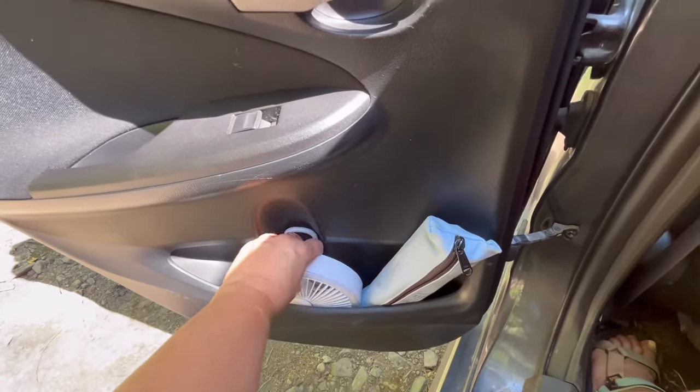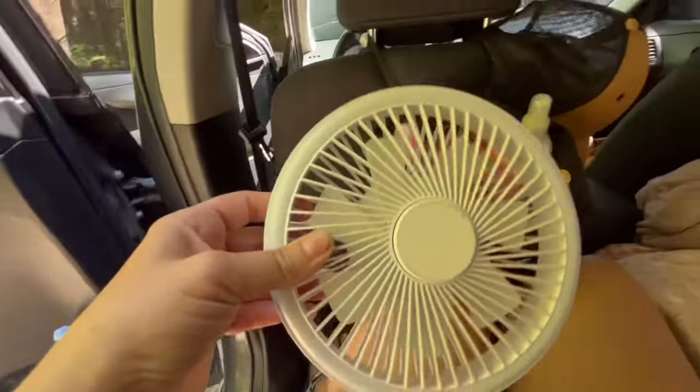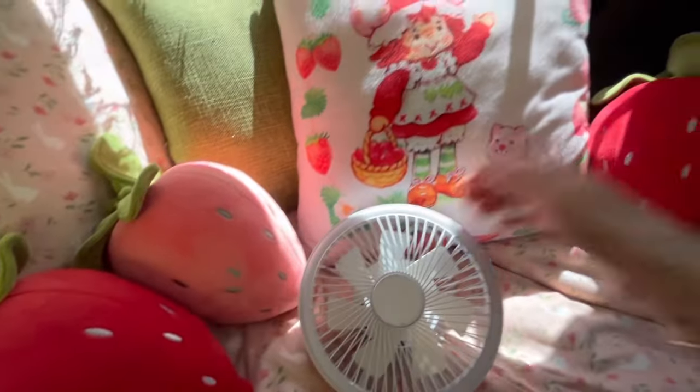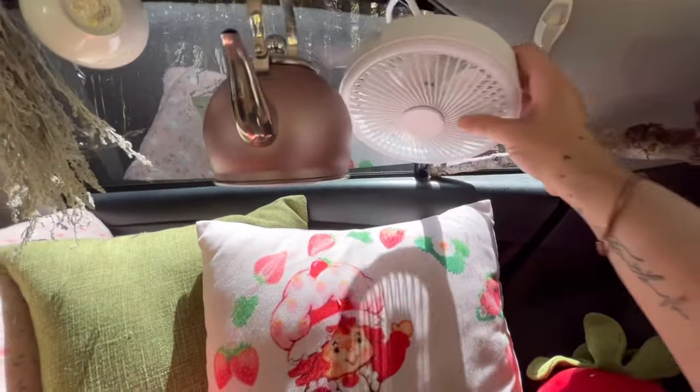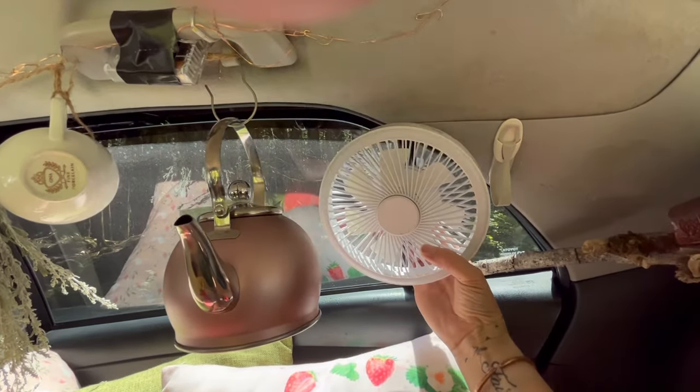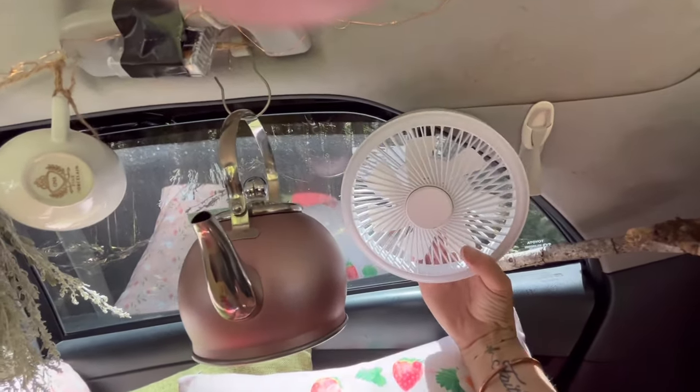I guess we'll start with the left door. I have my recorder and my fan. This has been indispensable in the warmer weather. I charge it while I'm driving and it just hooks onto the window here, which I can keep cracked. It's got a couple buttons in the back — a light, and also the on and off.